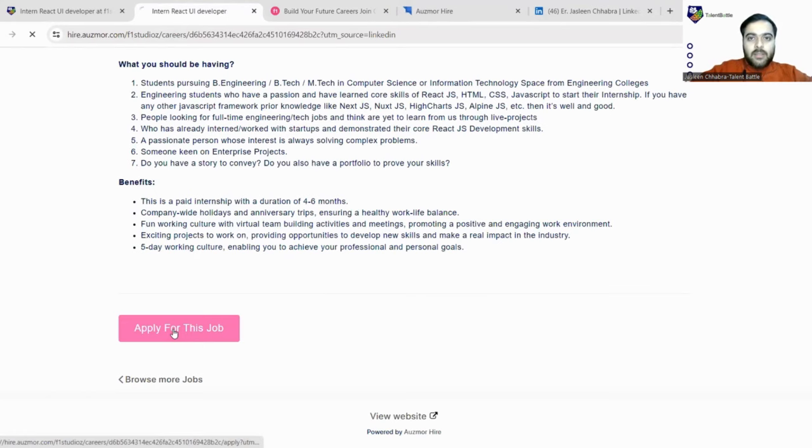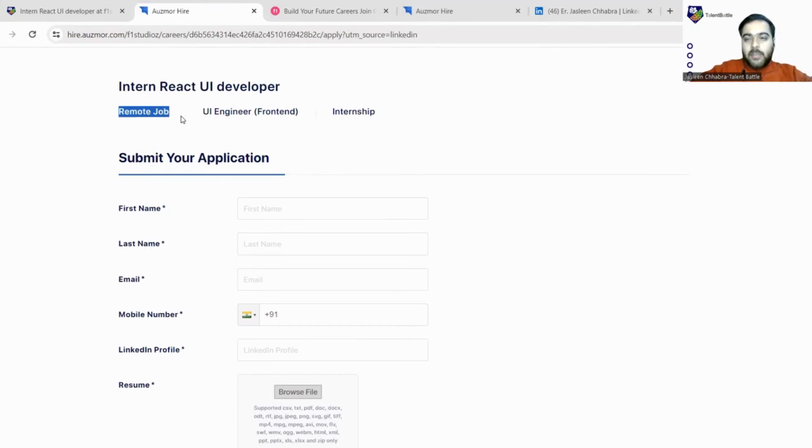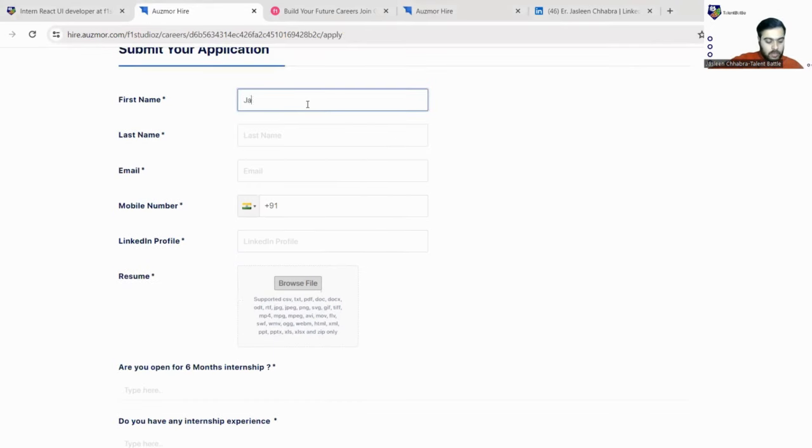Let us come back to the page and click 'Apply for this job.' Wait a few seconds for the form to open. It is also mentioned here that this is a remote job — completely work from home. The role is UI Engineer Front End and it is an internship, not a full-time opportunity. Fill in your first name and last name, then enter a correct email ID so that you receive all the latest updates.